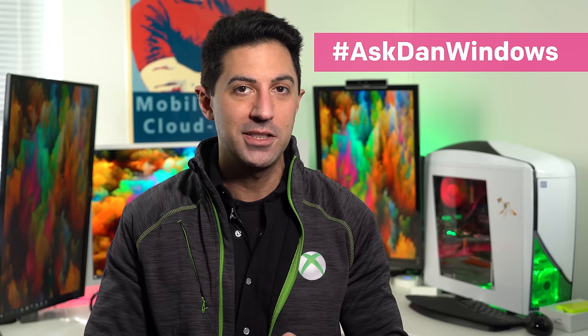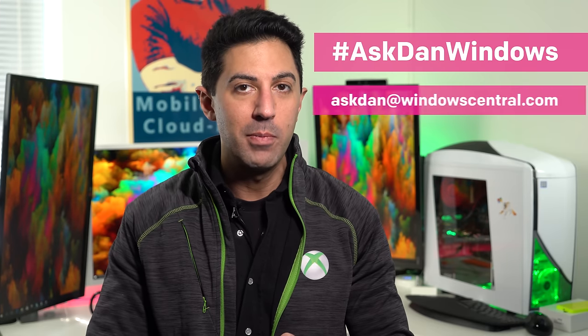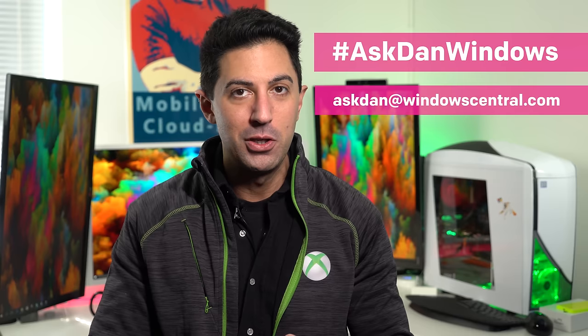That does it for this episode of Ask Dan. Remember, if you have a question, use hashtag AskDanWindows on Twitter, or email AskDan at WindowsCentral.com, and maybe I'll pick yours. If you liked this video, give us a thumbs up, and don't forget to subscribe. Thanks for watching, take care everybody.